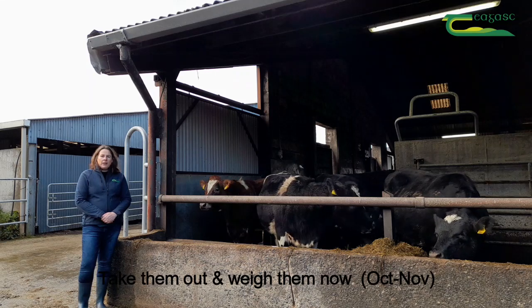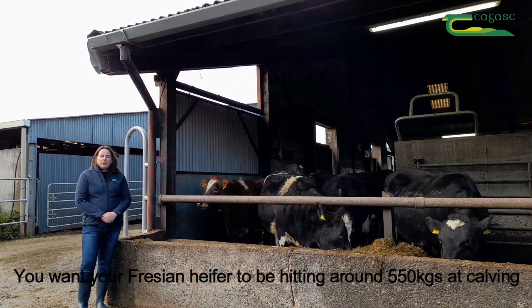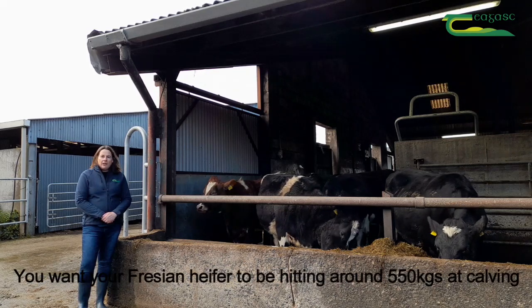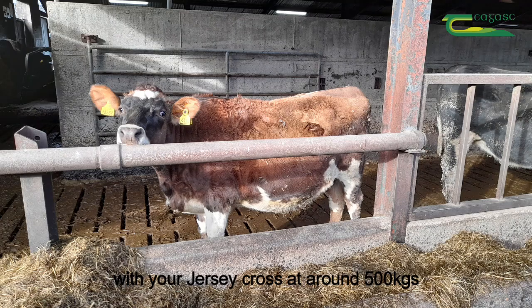Take them out and weigh them now, particularly heifers that have returned from contract rearers. You want your Friesian heifer to be hitting around 550 kilos at calving, with your Jersey cross around 500 kilos.